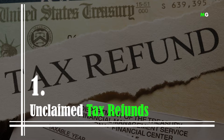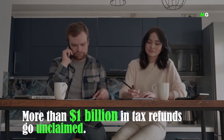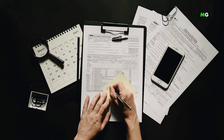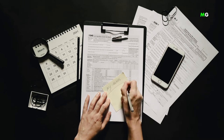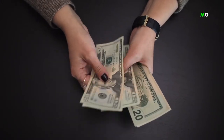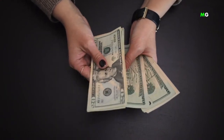Number 1: Unclaimed Tax Refunds. It seems many people are not that enthusiastic about getting money back from the Internal Revenue Service, because it's said that more than $1 billion in tax refunds go unclaimed every year. You have three years to file your tax returns and claim your money. When you don't, the money goes back into the tax agency's reserves. While there's no penalty for not filing a tax return, it's still worthwhile to do your taxes each year, as it is money that the government owes you.